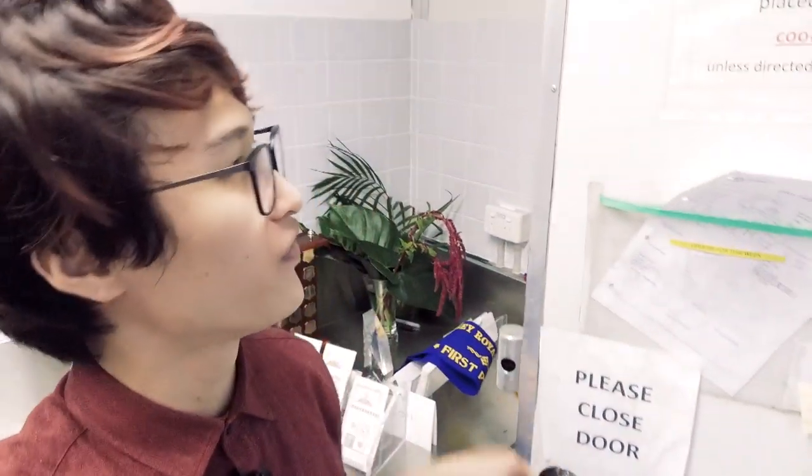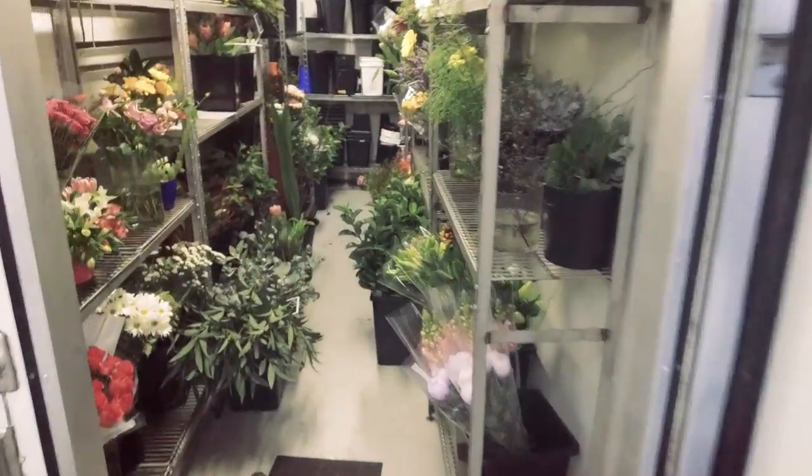So we have quite a big cool room here. Flowers like to be kept cold and they keep for longer if they're cold, so this is what we've got at the moment. Let's have a look — all of our different flowers.